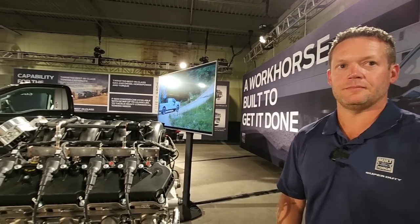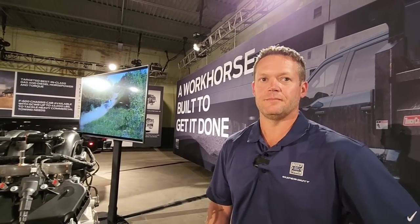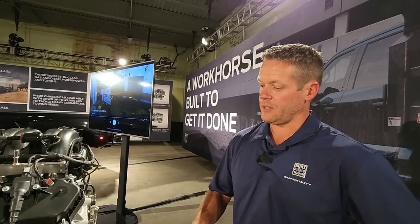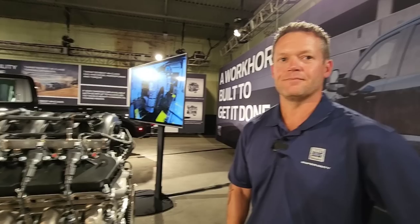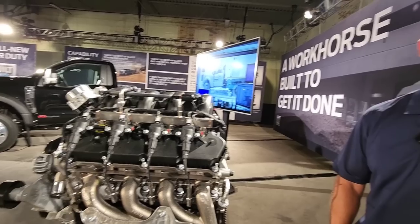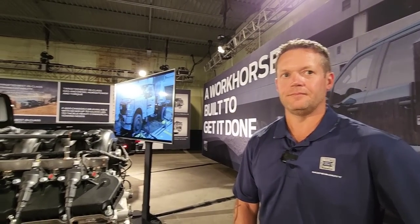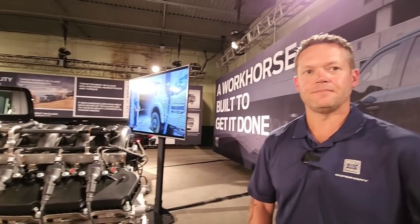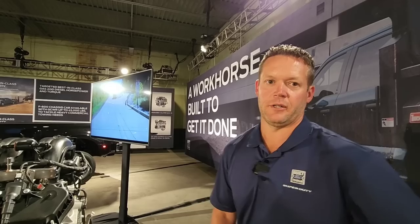From an efficiency perspective, this is more efficient than the outgoing smaller displacement 6.2 — that's correct. The numbers will be released later, obviously including horsepower, torque, and towing. I've heard there's a pretty significant improvement in terms of numbers on all the engines across the board. I think our customers are going to be very happy with the numbers they're going to see.